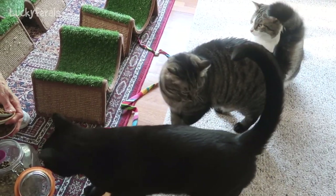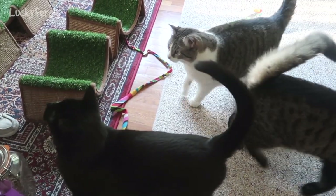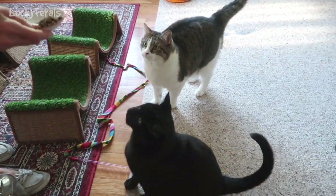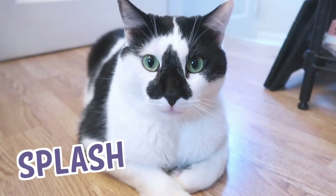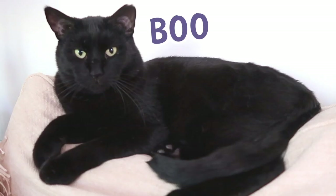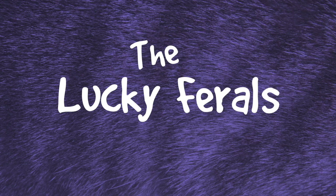Sit down, Bo. Sit. Sit down. Good boy! Stella, Splash, Simba, Hydrox, and Boo — The Lucky Ferals.